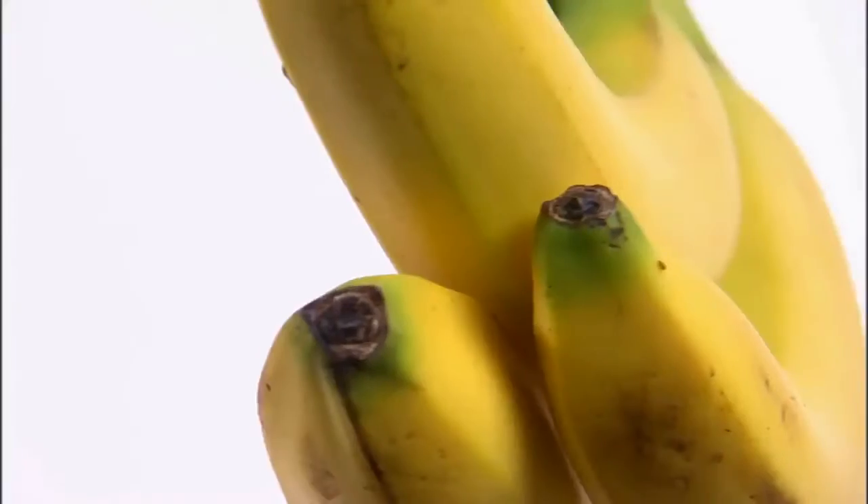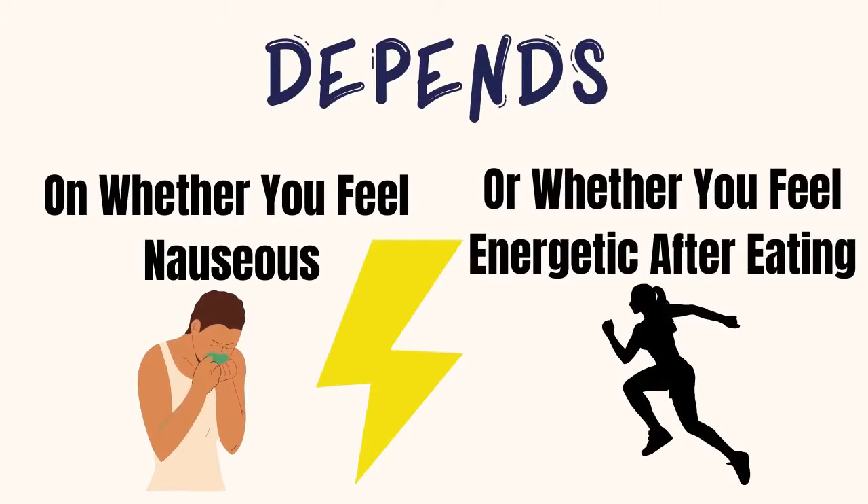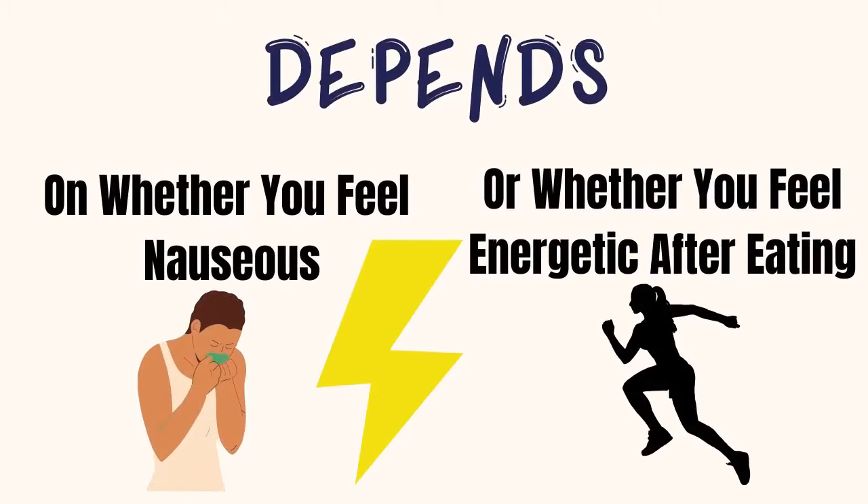So don't be shy of eating those bananas in your pre-workout. But whether you should have a high carb pre-workout is also dependent on whether having a high carb pre-workout makes you feel nauseous, as there are quite a few people out there who start feeling nauseous with a high carb pre-workout. So you do need to consider that factor as well.